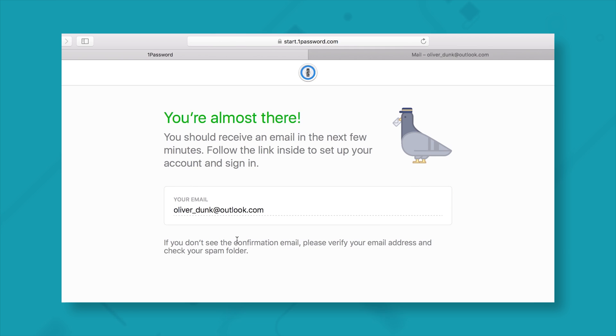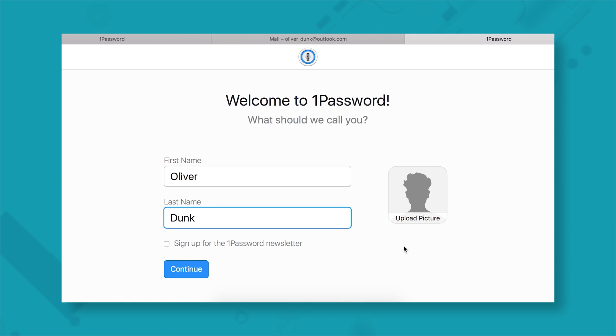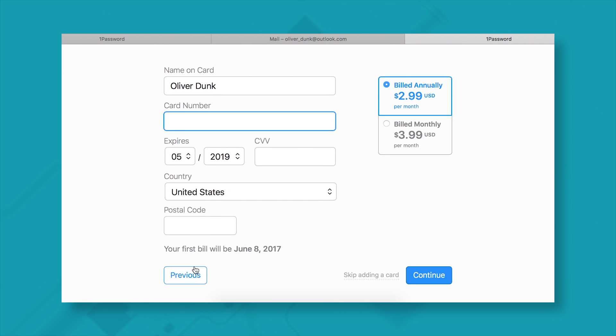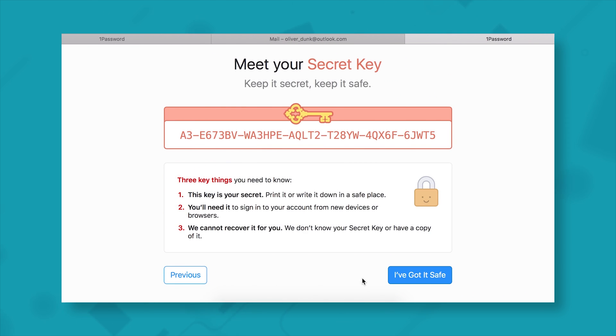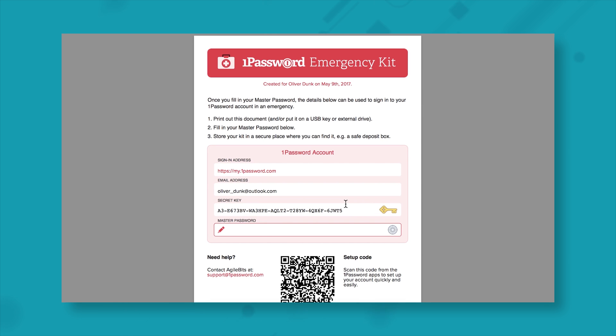1Password was slightly harder to use. The interface is not as user-friendly as LastPass and getting set up was a pain. We did find the customer service at 1Password really helpful and friendly. Unfortunately, the tool kept freezing and I never managed to actually get it working. 1Password starts at £3.99 per month for businesses.